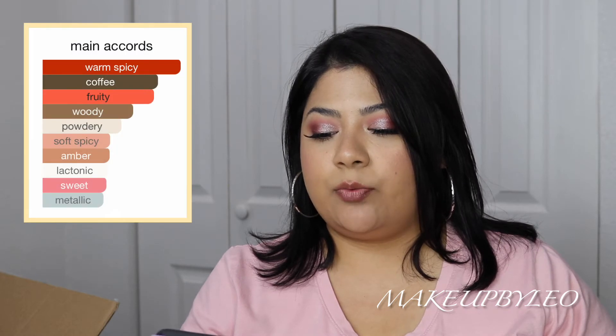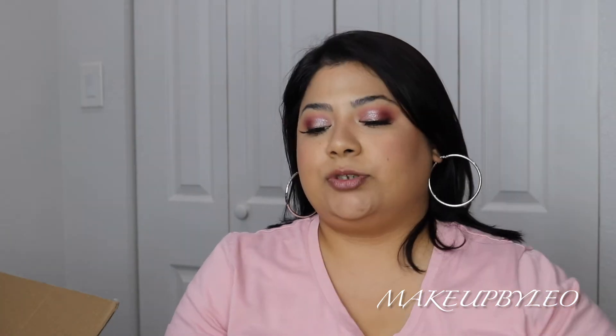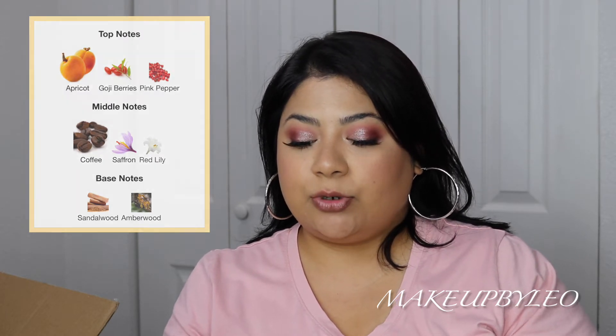Okay, this is a very, very soft fruity scent to me — it comes out fruity. It smells really, really nice. Let's go over the notes. The main accords are warm spicy, coffee, fruity, woody, powdery, soft spicy, amber, lactonic, sweet, and metallic. This one came out in 2018. Top notes are apricot, goji berries, and pink pepper. Middle notes are coffee, saffron, and red lily. Base notes are sandalwood and amber.